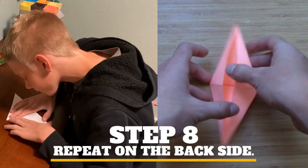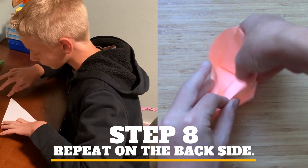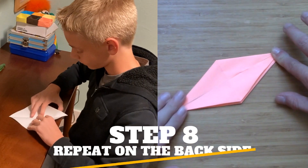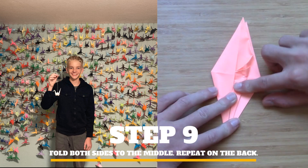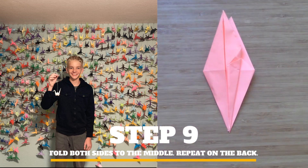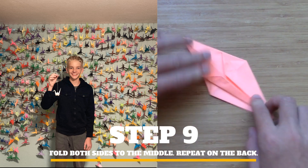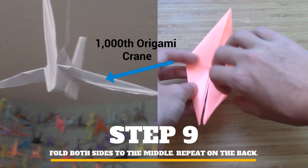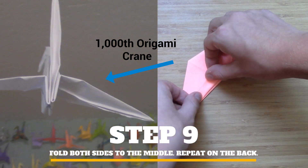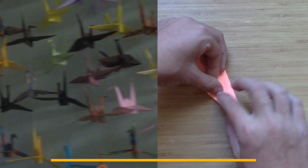On November 11th of 2022, I folded the 1000th origami crane. I wanted it to be perfect, so I took extra time making sure all the folds were precise. I used a white piece of paper so it would really stand out. Once I finished folding it, I placed it on the ceiling in the middle of all the origami cranes.